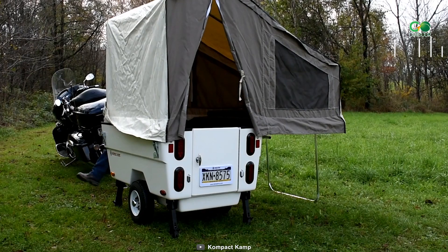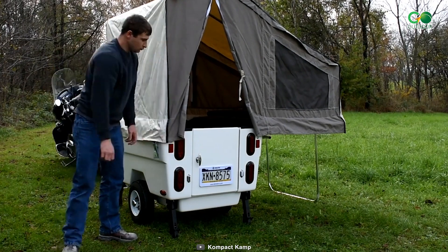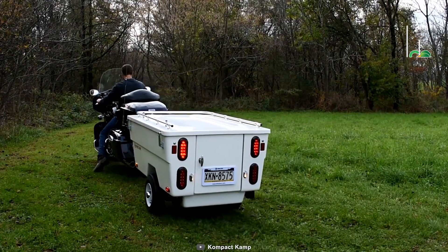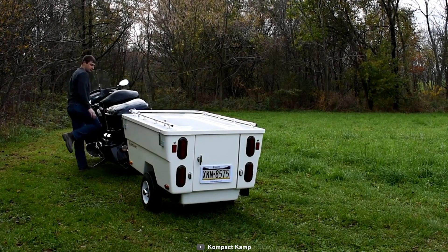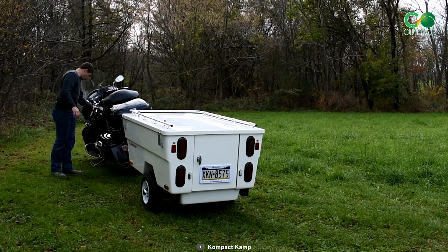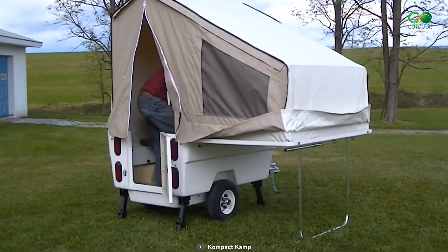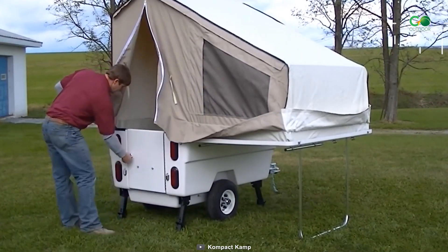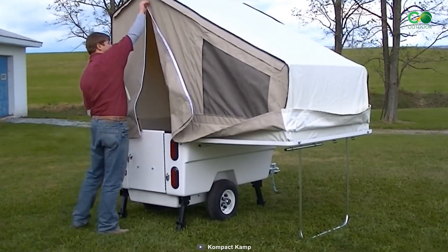The Compact Camp Mini Mate answers the call for motorcycle camping enthusiasts seeking a compact yet liberating adventure. This lightweight camper effortlessly tailors to motorcycles and cars, revealing its true magic as it unfolds into a spacious haven for two — an investment in pure enjoyment and economy. The Compact Camp Mini Mate is your ticket to extended escapades, whether an overnight stop or a cross-country expedition.